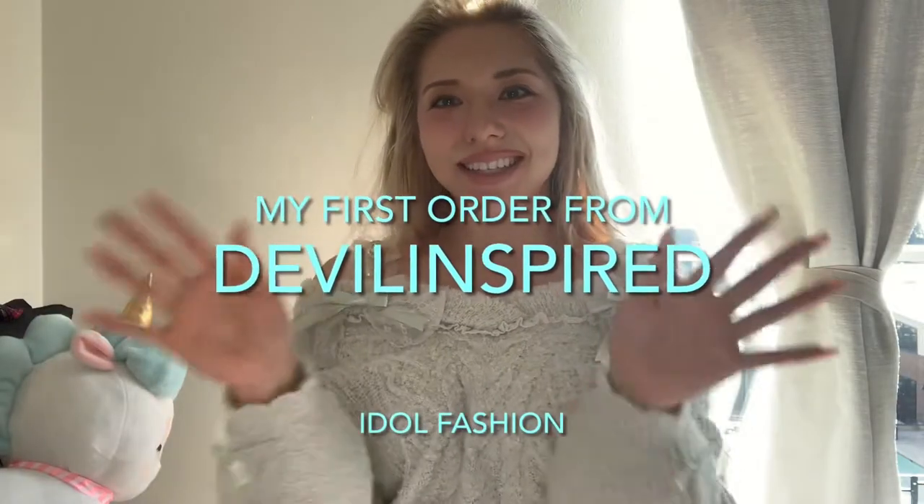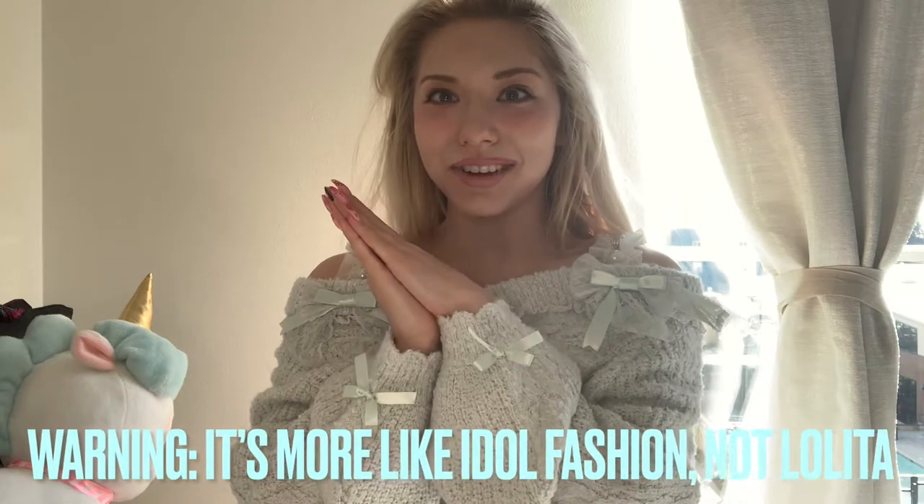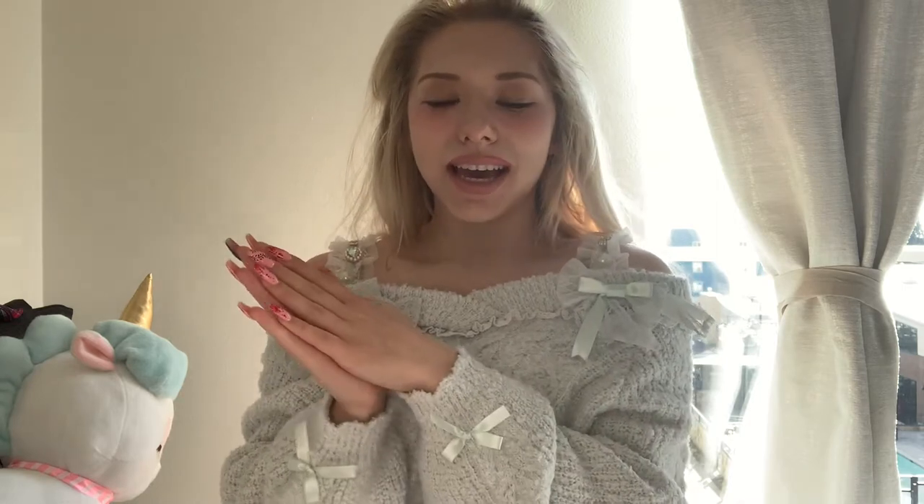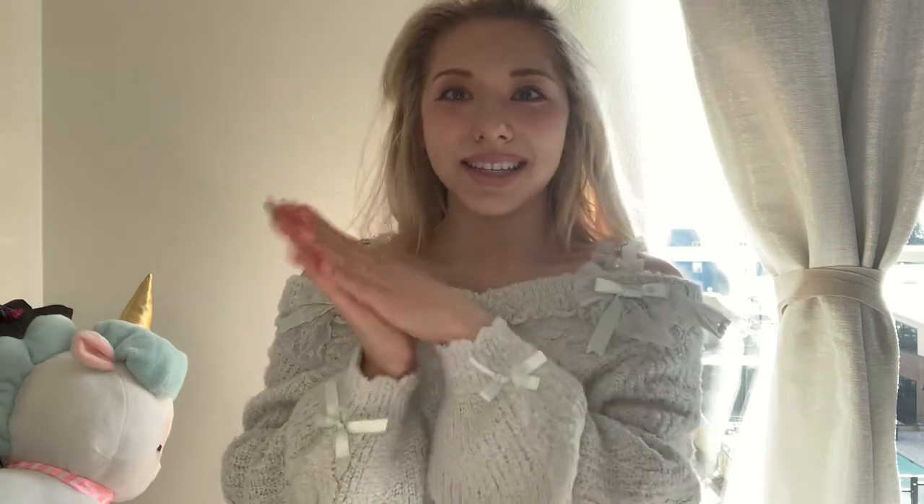Hi everyone, it's Lila Jessica, and today I'm so excited that my Lolita dress order came in. Finally! I ordered it during Black Friday because they had like free shipping and discounts, and so I got a pink wig and two outfits from Creamy Cutie Pie — that's the name of the Lolita designer — so I'm excited to show you the items that I got.